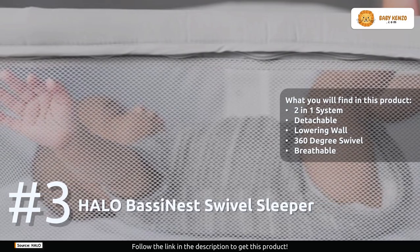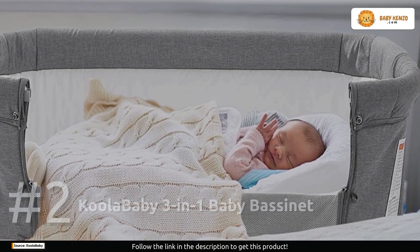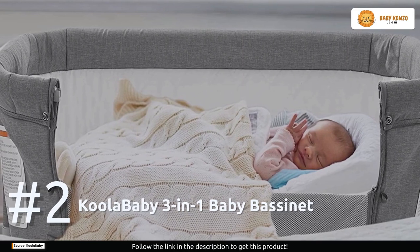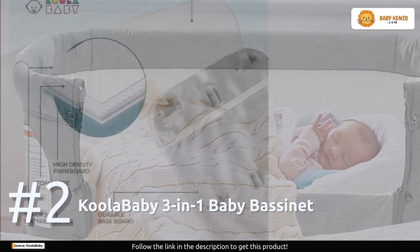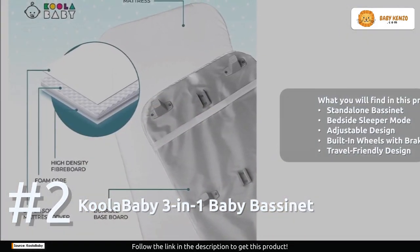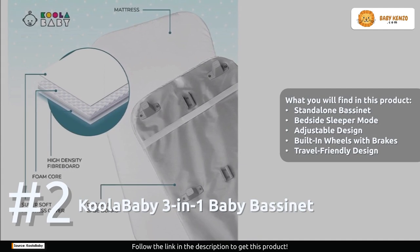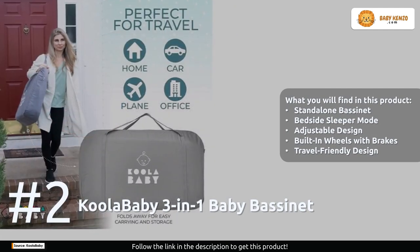Number two: the Coolababy 3-in-1 Baby Bassinet. This bassinet boasts a versatile design capable of functioning as a standalone sleeping solution in diverse settings — be it the living room, bedroom, or while on the move. It provides a comfortable and secure resting place for the baby in various environments. By utilizing a zipper mechanism, the bassinet seamlessly transforms into a bedside sleeper, snugly aligning with the adult bed.